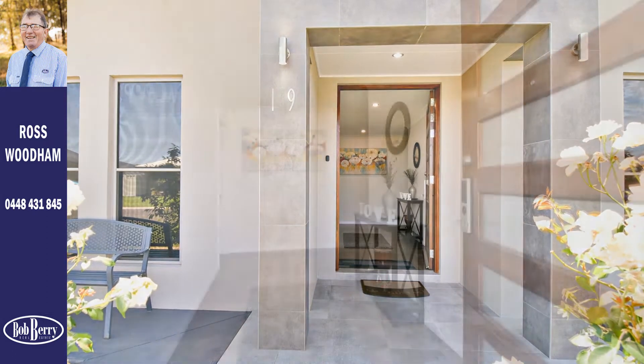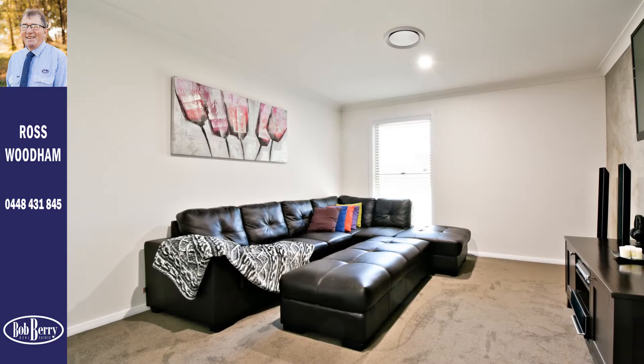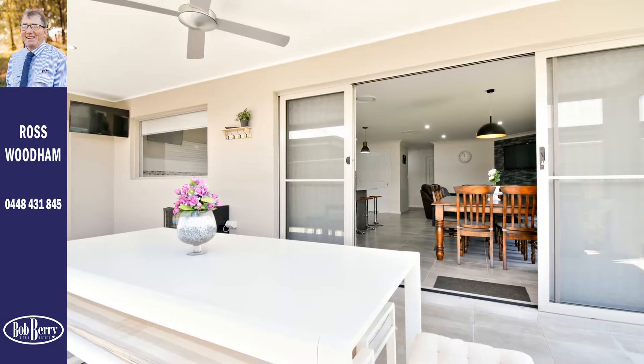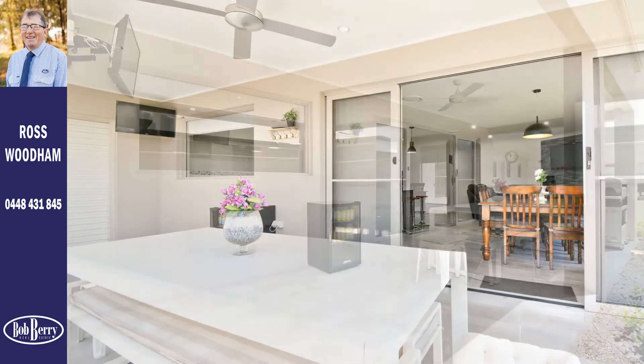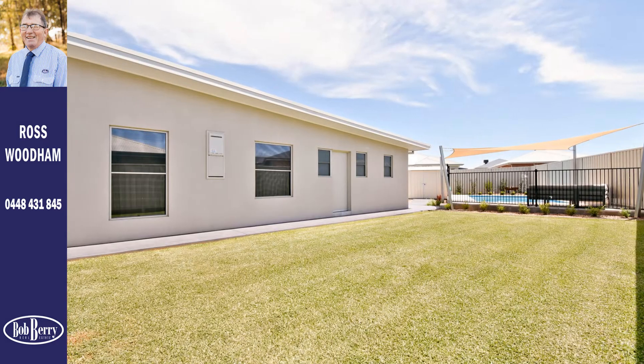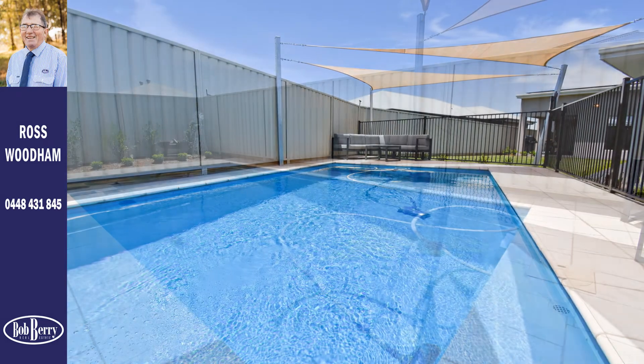The steel-framed, hebel-constructed home has a large entry foyer, multiple living areas, a lovely under-roof alfresco area with ceiling fan, natural gas point and TV outlet, manicured irrigated gardens, and a sparkling saltwater pool with shade sail, pool mat and creepy crawly.